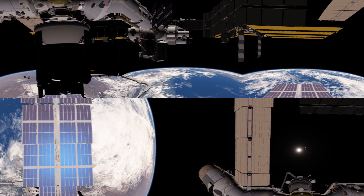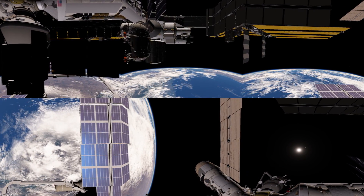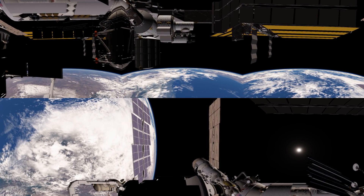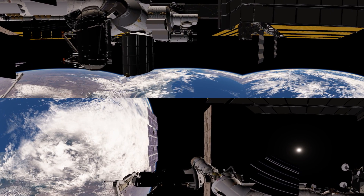The module hanging down on our left isn't actually on the space station — this is the Nauka science module, which has yet to be launched. The next component is Zarya, which was the first module to be launched.